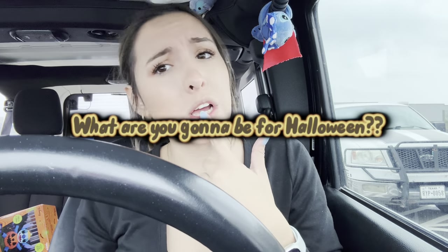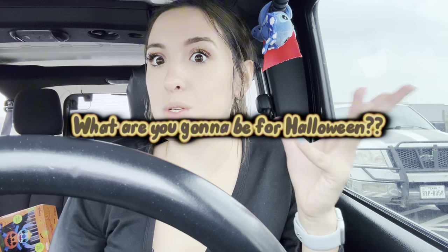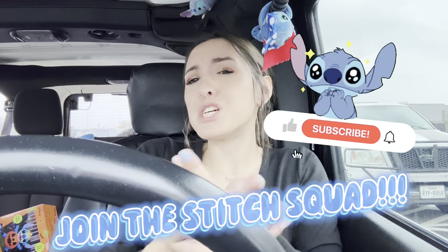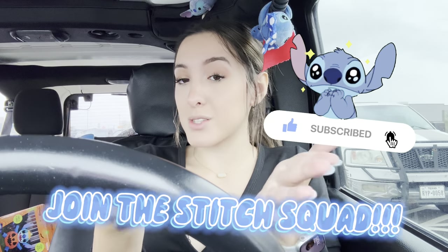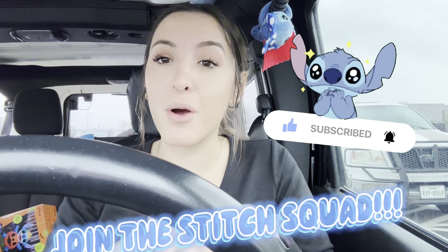Halloween is just around the corner, so I also want to know what you're going to be for Halloween - comment down below! I'm so excited to see what you're going to be. If you're not already subscribed, subscribe down below to join the Stitch squad. We are ohana, we are a family, so come join our ohana!